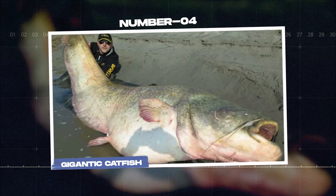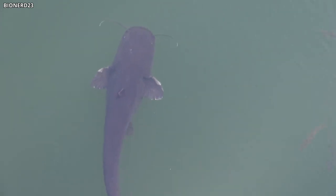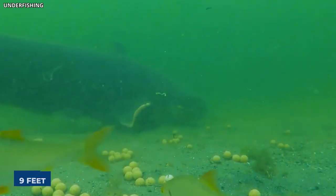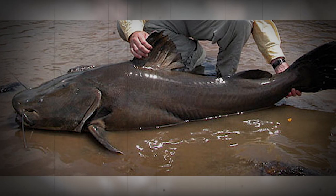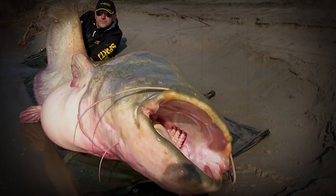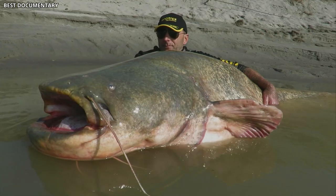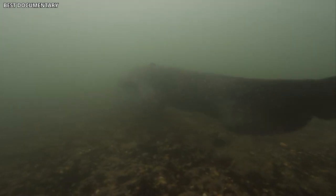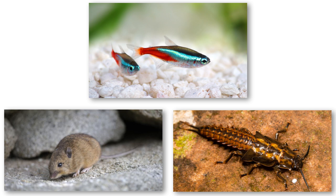Number 4: Gigantic Catfish. The waters within the Chernobyl Exclusion Zone are home to some truly enormous catfish, particularly in the cooling ponds of the nuclear power plant. Some of these behemoths are said to measure up to 9 feet in length, with weights exceeding 400 pounds. While catfish are known to grow quite large, the size of those found in Chernobyl has captured the imagination of many. It is widely speculated that the absence of fishing and human activities has allowed these catfish to grow to such impressive sizes, rather than the radiation being a direct cause of their growth. Additionally, catfish are opportunistic feeders, consuming a variety of prey, including smaller fish, aquatic insects, and even small mammals, which have also flourished in the exclusion zone.